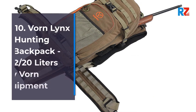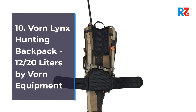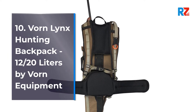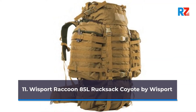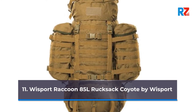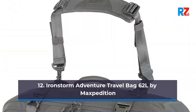Number 10: Vorn Lynx hunting backpack, 12–20 liters, by Vorn Equipment. Number 11: Wisport Raccoon 85-liter rucksack, coyote, by Wisport. Number 12: Iron Storm adventure travel bag, 62 liters, by Maxpedition.